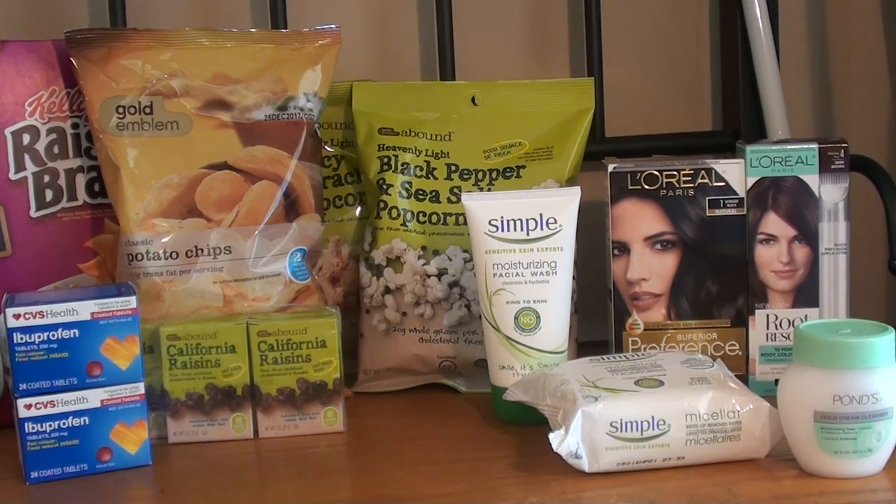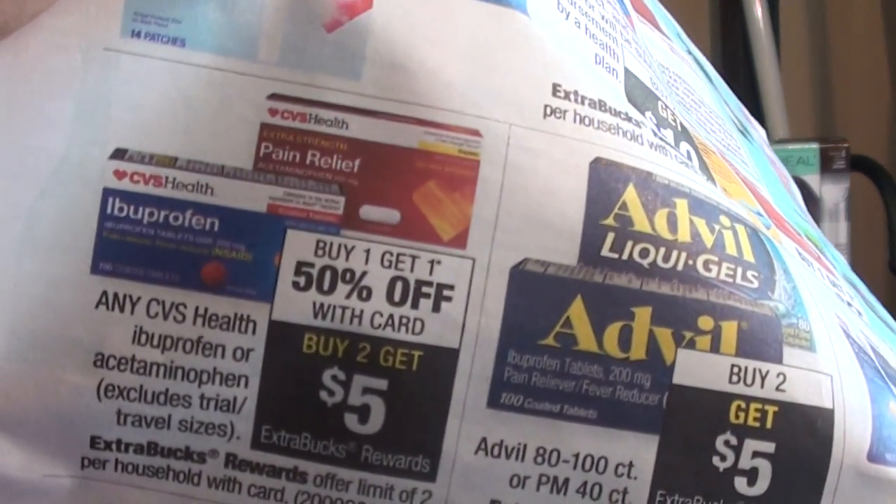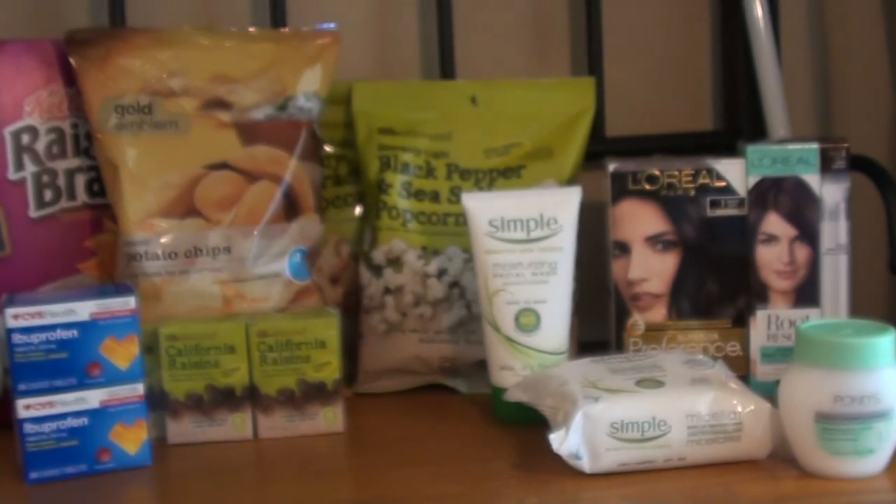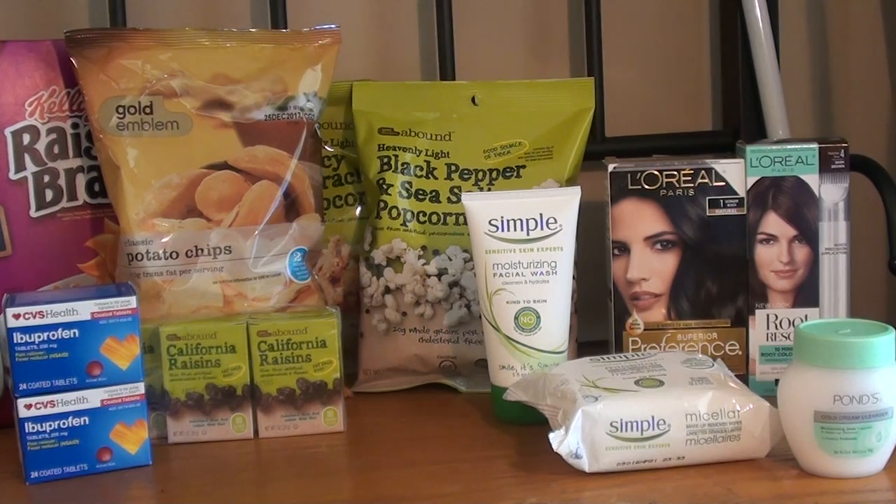The deal I took advantage of was the ibuprofen — here it is in the ad. When you buy two, you get a $5 Extra Care Buck, and they're also buy one get one 50% off. At my store they are $3.49, so the second one I paid $1.74, making the two of them $5.24. But I got back the $5 Extra Care Buck, so it was 24 cents for both, or 12 cents each. The limit for this deal is two, so you can do it twice per card.